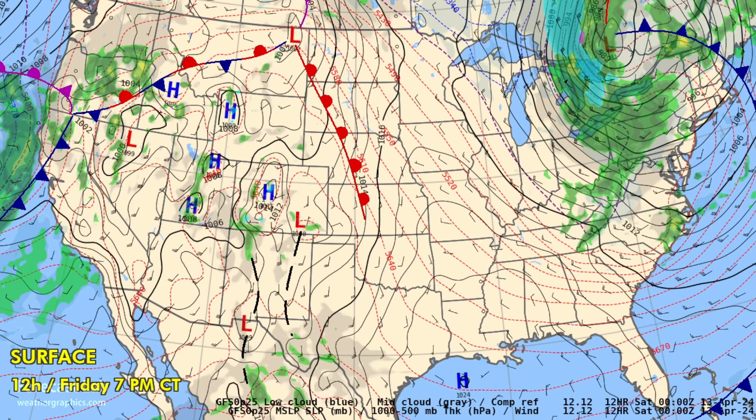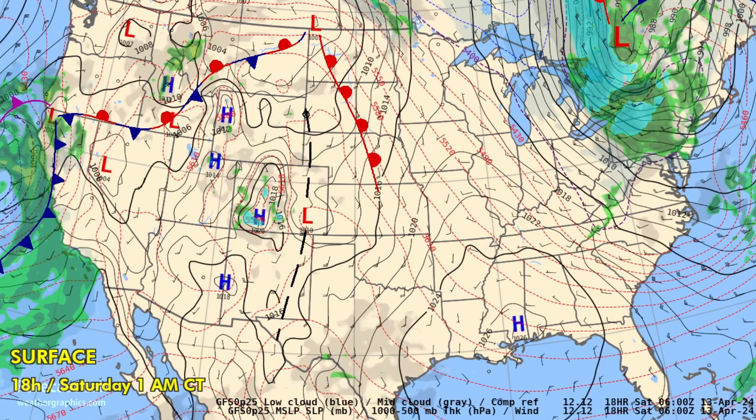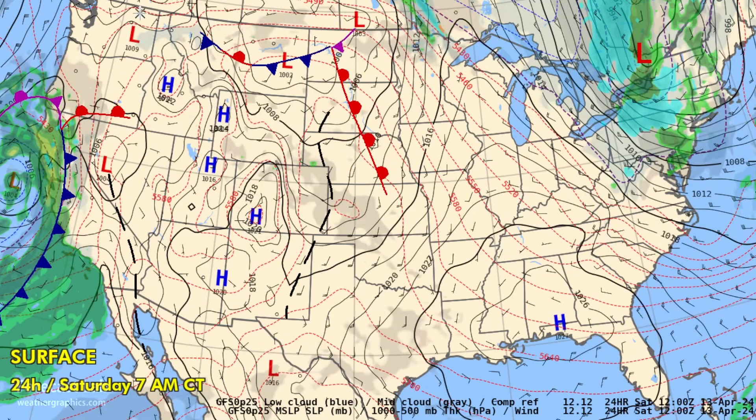Looking ahead to tonight, the system is just not moving very much — making some inroads into the Bay Area, but not quite reaching Sacramento.